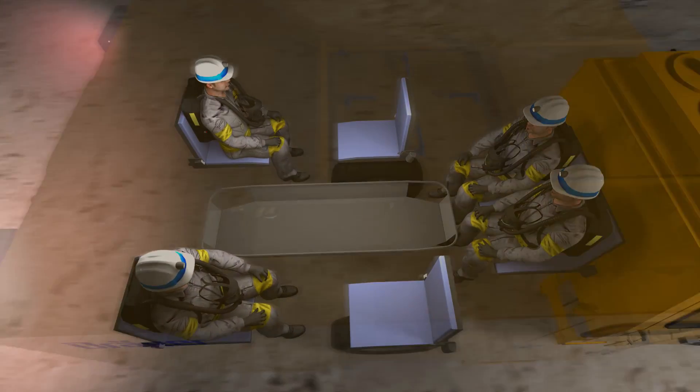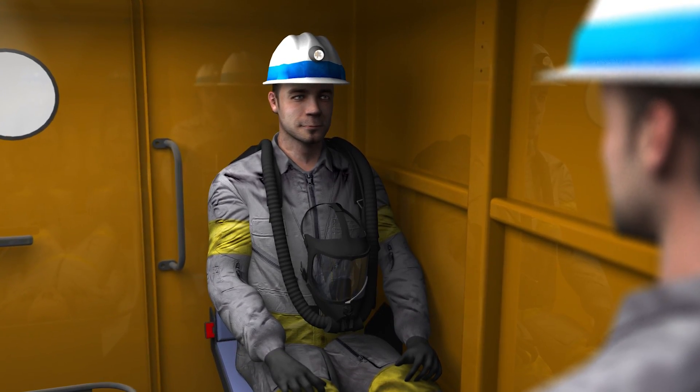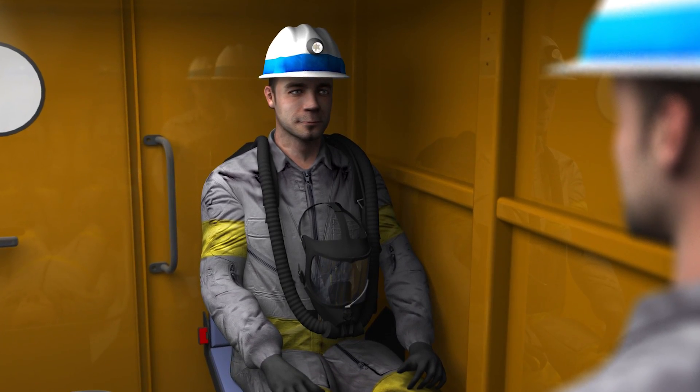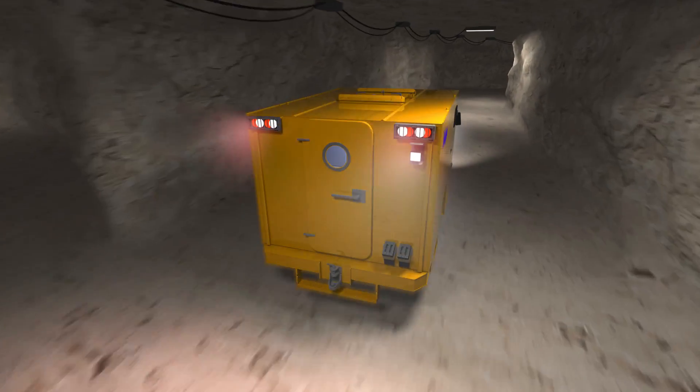The stored, compressed air cylinders provide a positive breathing pressure environment for all onboard personnel. During transit, the self-contained breathing apparatuses are designed to be carried by the rescue personnel but do not need to be activated until required for the mission.